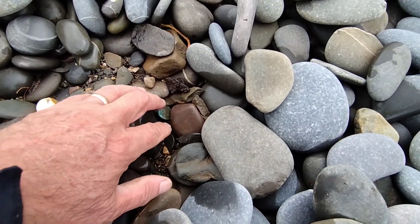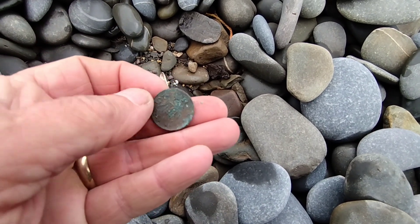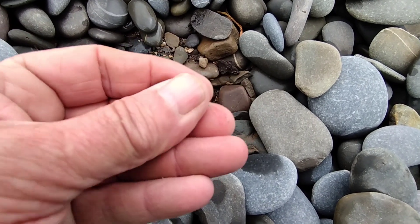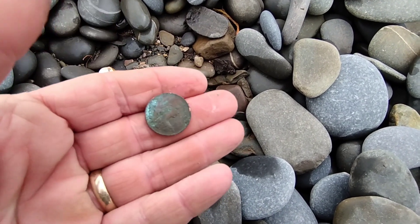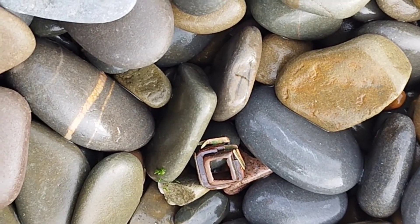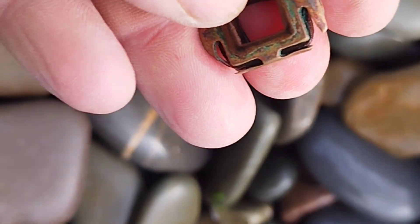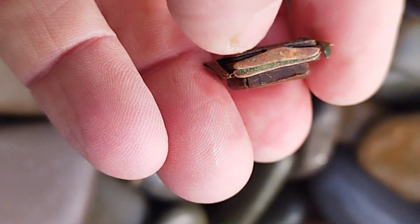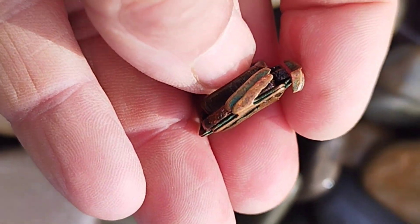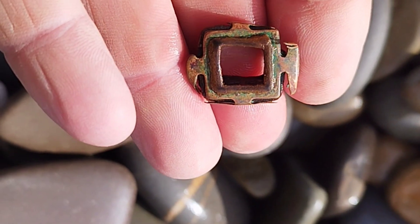First coin of the day, I think it's an old penny. Yeah, that's a penny all right. Let's move on. Just found this item, no idea what it is. Looks like copper. Part of a bracelet or something. I don't know. Right, let's carry on.